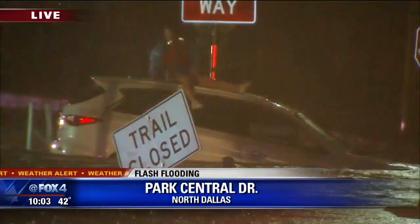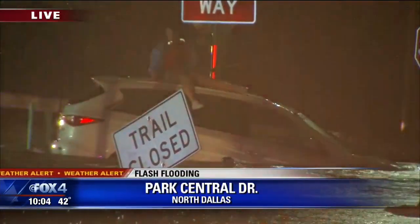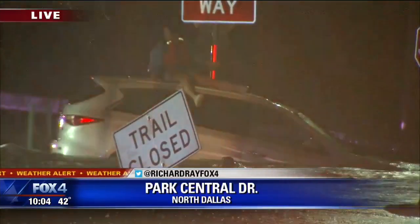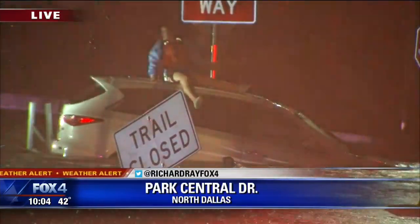A lot of these areas have been closed by police and there have been so many water rescues that Allison Harris just referred to — and you're looking at one right now. This is a person who was in the water.